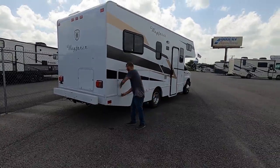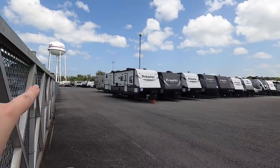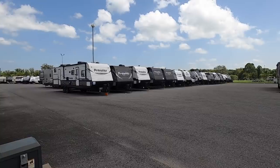Interesting fact: one, two, three, four rows of RVs here — these are all here for repair or warranty, not for sale. That means there's a whole lot of RVs getting something fixed on them, and lord knows how long that's going to take. Kind of scary to think about.